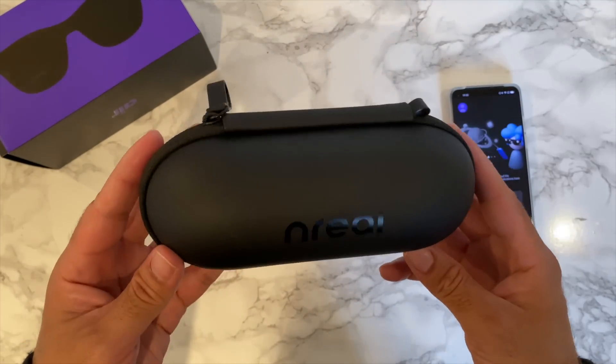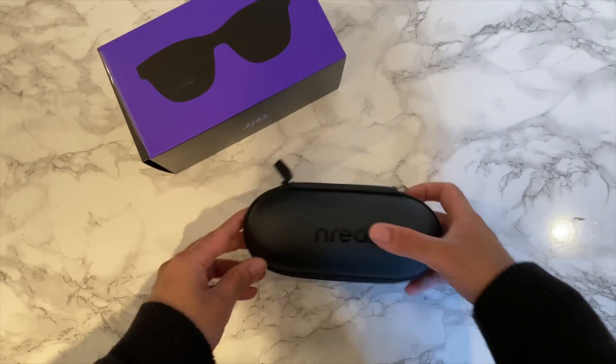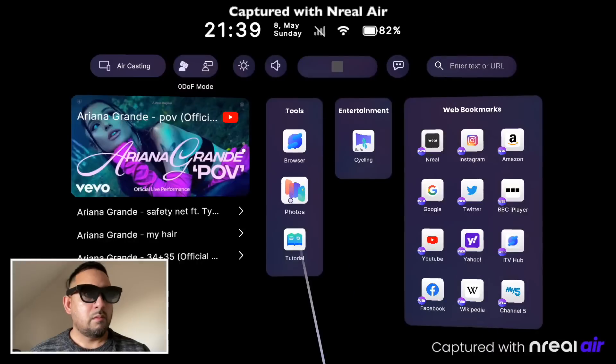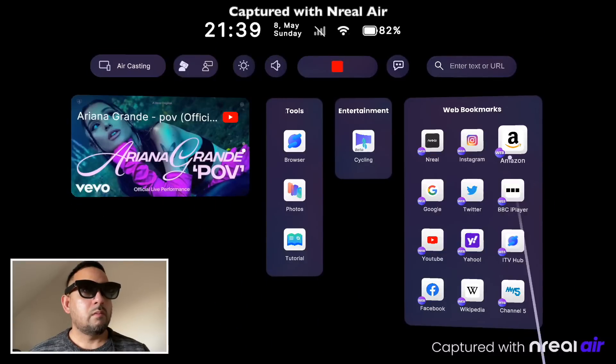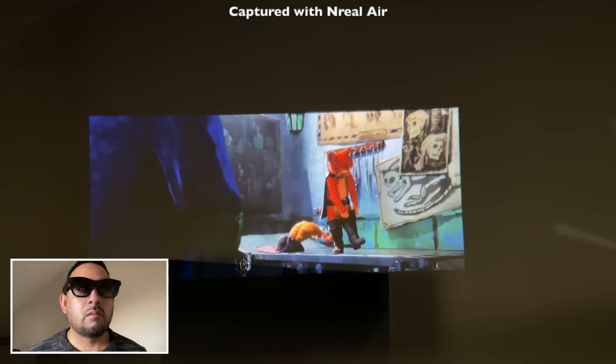The Oculus Quest has been a great experience but not something I can wear in public without being paranoid that somebody's going to jab me while I'm using it. NReal have found the answer with augmented reality — the resolution, colors, and contrast on those micro OLED displays is quite remarkable and miles better than what I've seen in VR headsets.